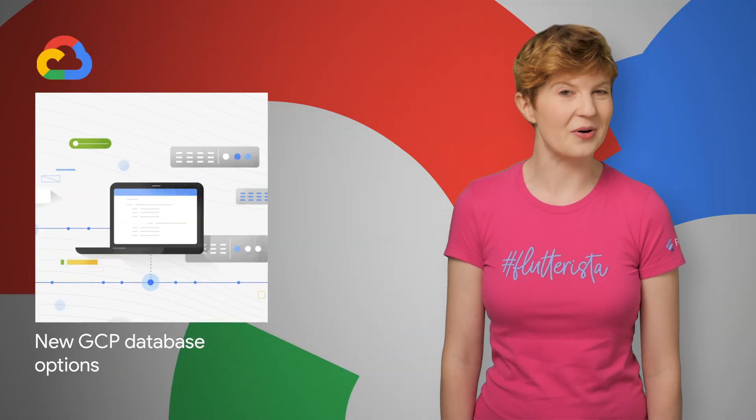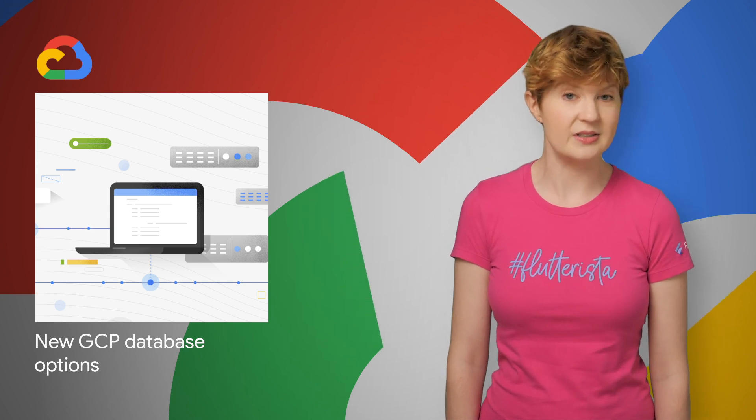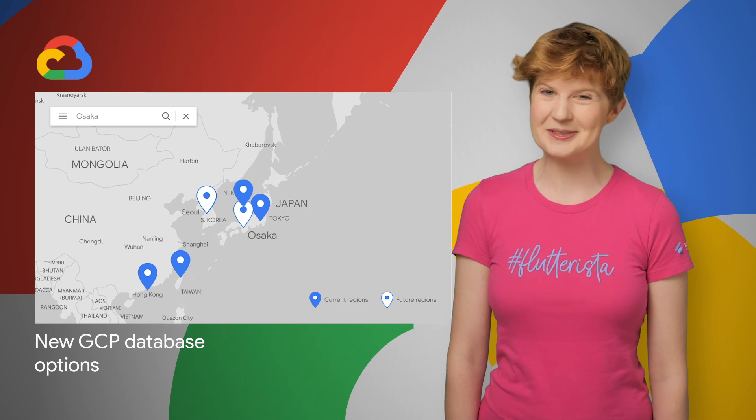Google Cloud Platform is announcing a number of enhancements to their database portfolio. You can run federated queries from BigQuery to Cloud SQL, and Elastic Cloud is now available in Japan.